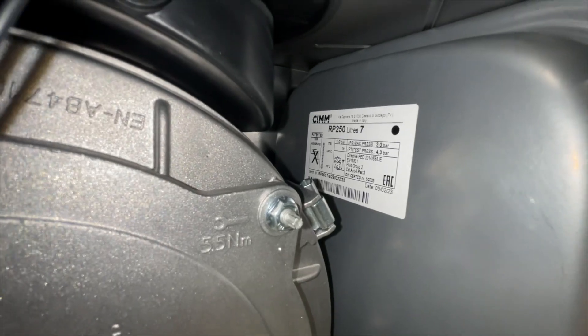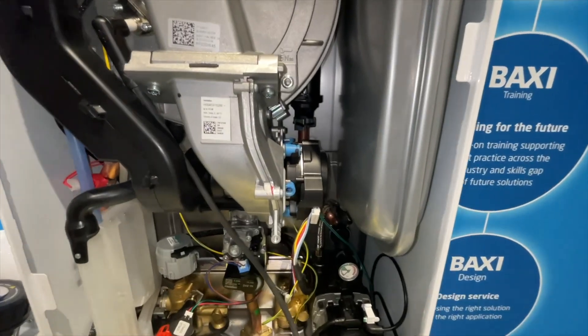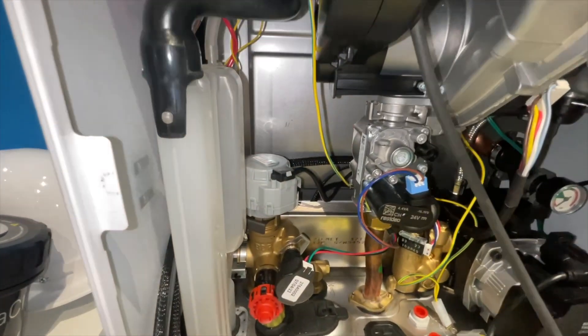The boiler does all this to match the load, which will make the boiler more efficient. Reducing the pump speed at the same time will make the boiler range rate itself without any input from the engineer or the customer.